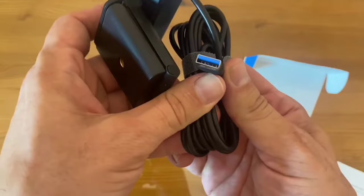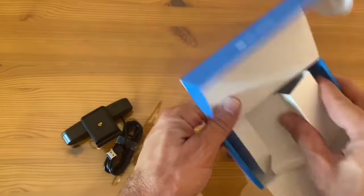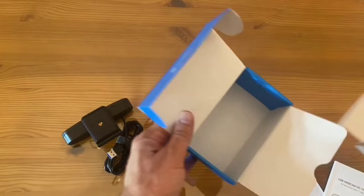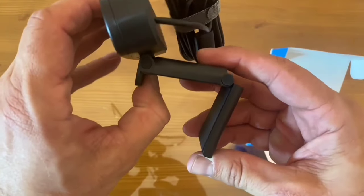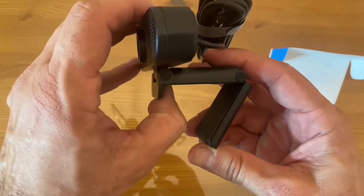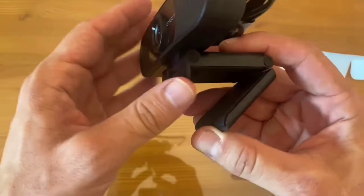In a nutshell, the Emeet C960 webcam is like having a teleportation device for your virtual interactions — crystal clear video, dual mics, and easy setup. If you're serious about looking and sounding your best online, give the C960 a shot. Your audience will thank you.